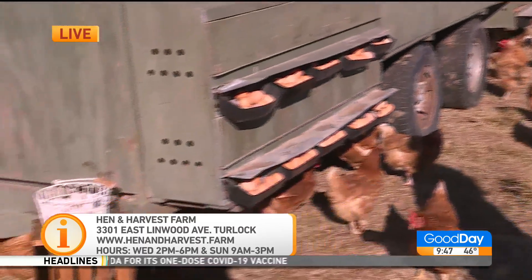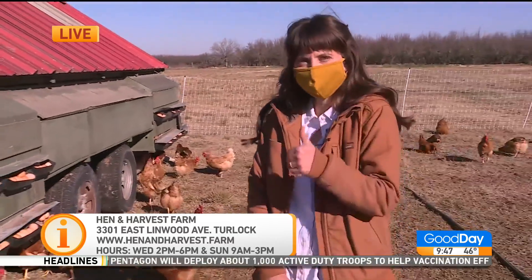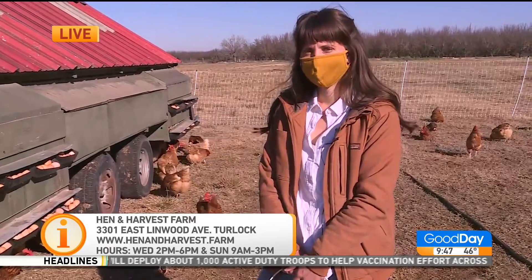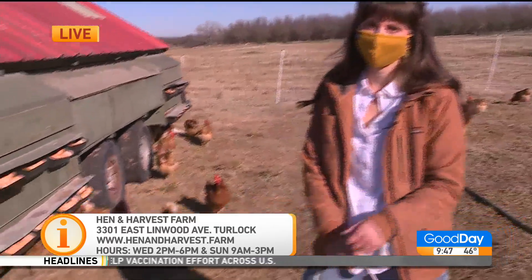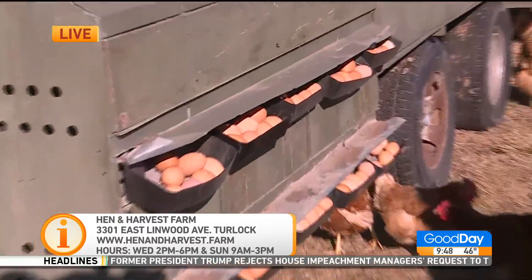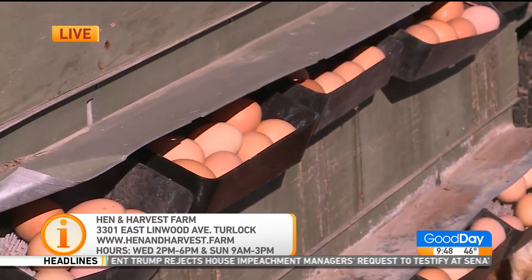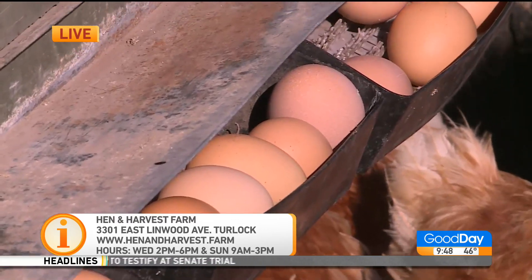We're going to stick around with you if you don't mind — hang out with you and the chickens. What time do we pick up the eggs? Well, right now — you want to join me? Let's do that in the 10 o'clock hour because it's television, we must tease everything to another hour. Well, you know that — you worked for 20th Century Fox, you know all about that. She gets it. Thanks for having us out, we'll see you in a little bit.